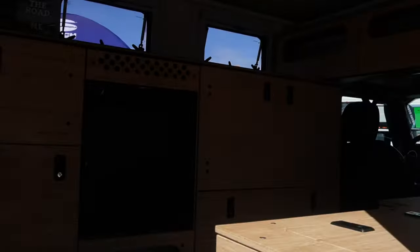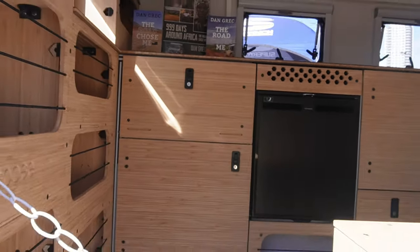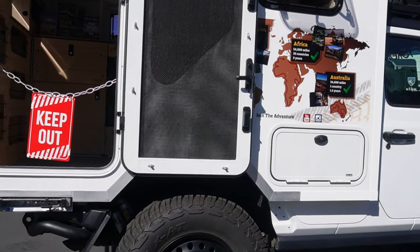This is his living quarters when he's out there overlanding basically all across the world. If you get the chance to go out there and check out The Road Chose Me, what a great story it is.